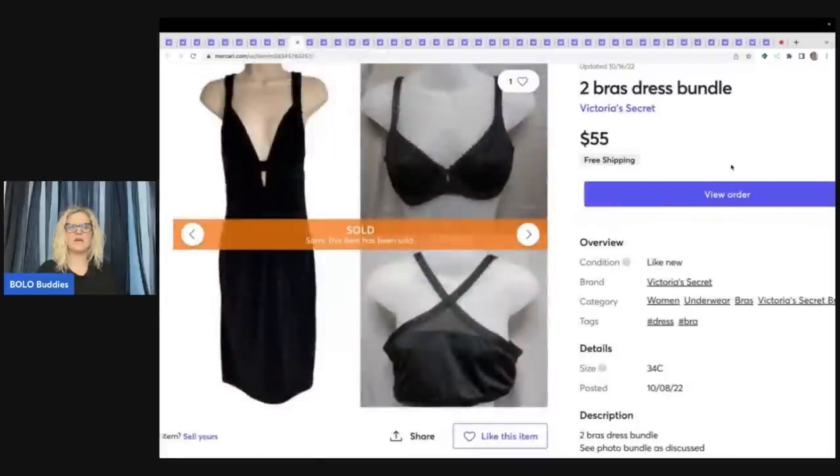Sometimes I amaze myself. These were all items from a discount store. Again, I go with around $3 per item, but I believe this dress was about a buck and I paid two or three dollars for the bras — so I'm guessing I was about $5 all in. Somebody asked me to bundle for $55 and of course I did that. Free shipping, and five bucks in for $55.